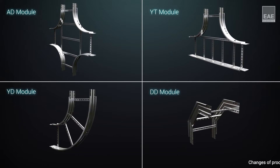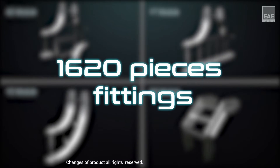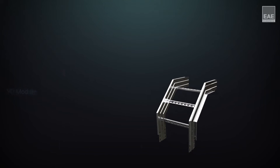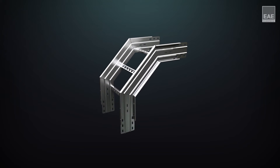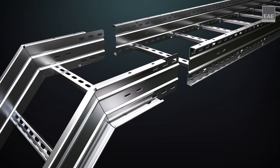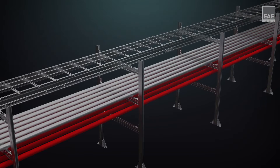It is easy to conform to all architectural structures with 1620-piece fittings. Vertical and horizontal modules can be manufactured in different radii and angles as per the needs of projects. Thanks to the specially designed snap-on joints of the modules, fast installation is provided without using any joint element.